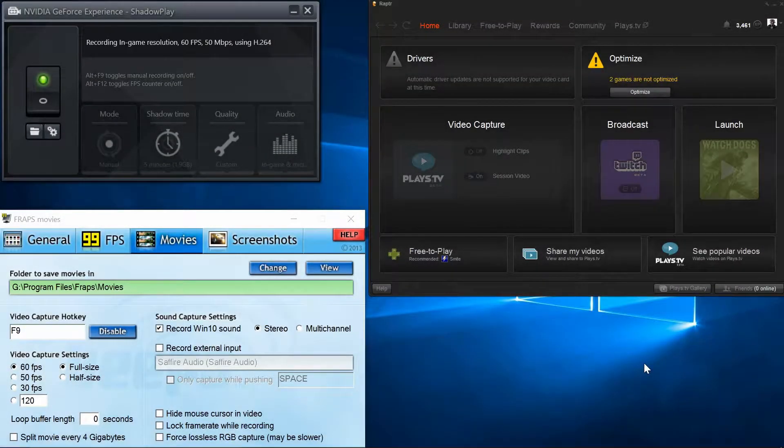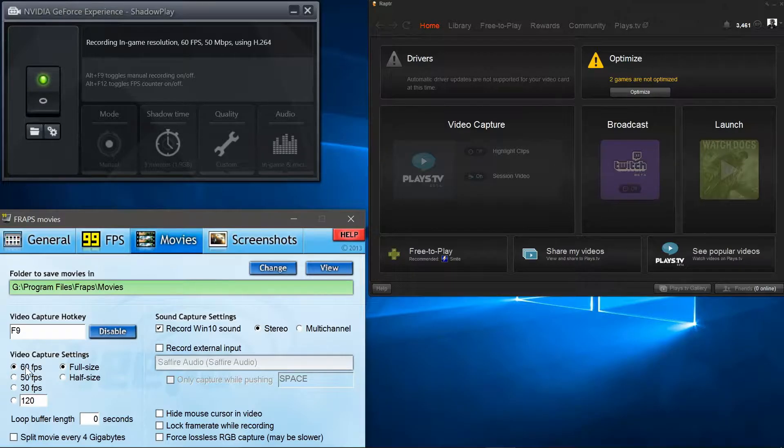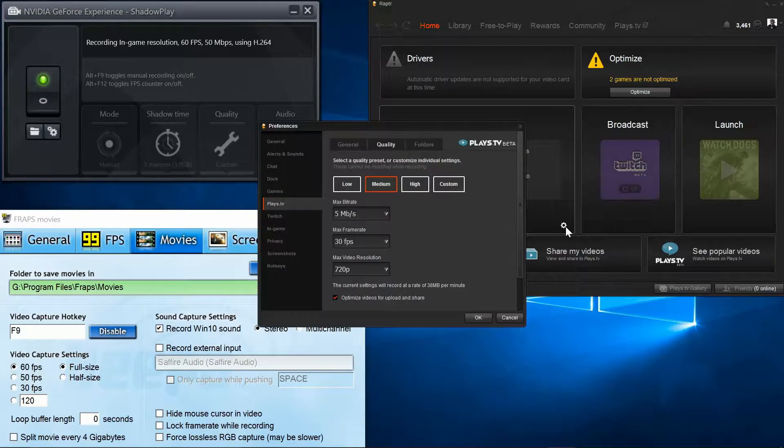I've chosen to do the test using three video capture programs that I've had most use with. They are Nvidia Shadowplay, Fraps, and AMD's Gaming Evolved app. For the test I'll be using my Nvidia GTX 780 Ti and playing Watch Dogs, just because that's the game I'm playing at the moment. I've set them all to capture 60 frames per second at their native screen resolution of 1080p.